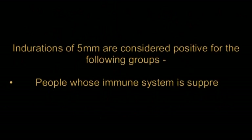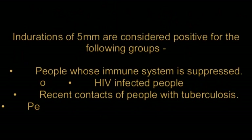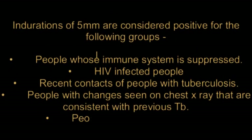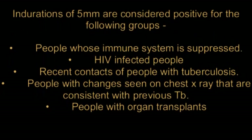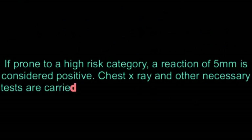Indurations of 5 millimeters are considered positive for the following groups: people whose immune system is suppressed, HIV-infected people, recent contacts of people with tuberculosis, people with changes seen on chest X-ray consistent with previous TB, and people with organ transplants. If prone to a high-risk category, a reaction of 5 millimeters is considered positive.